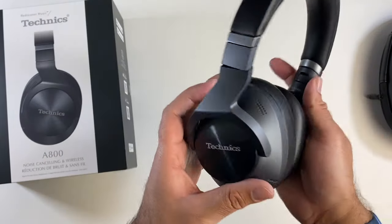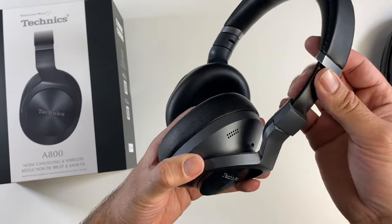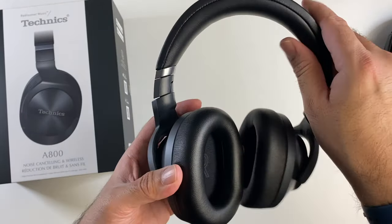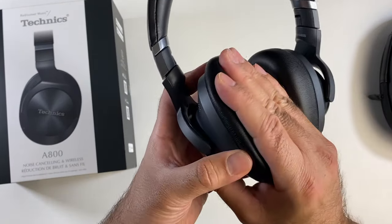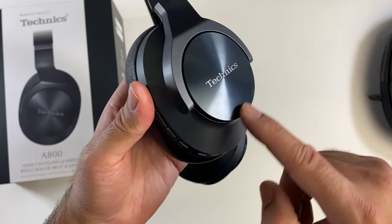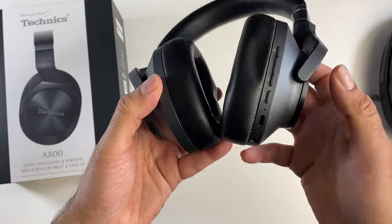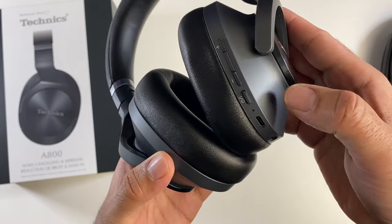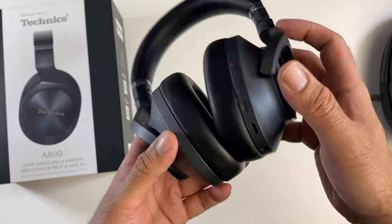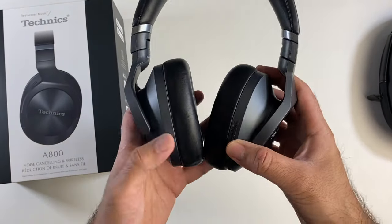They are extendable with well-padded head strap and nicely cushioned ear cups, clearly labeled right and left. The circular plate with the Technics logo is made from metal on both sides. Controls include volume control, power button, Type-C port, and an audio jack. These are wireless headphones but if you wanted to use them wired, the option is there.